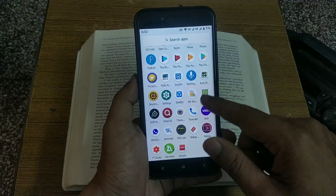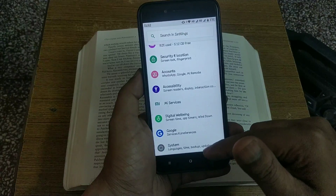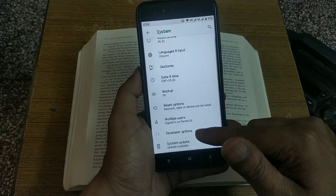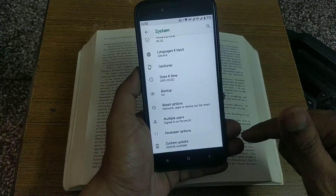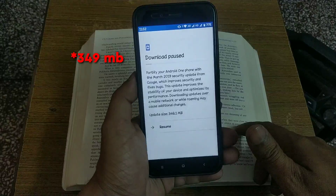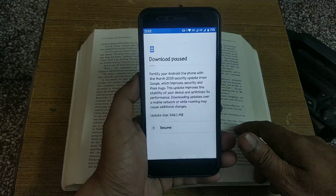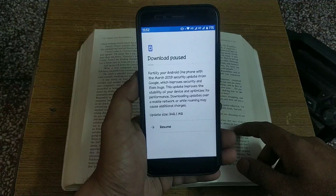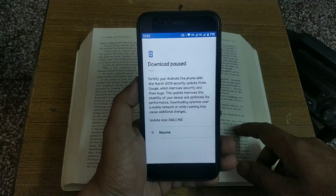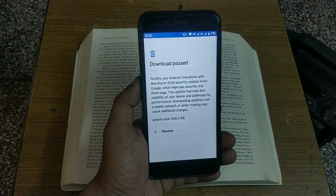Hey guys, welcome back, this is Emi and you are watching Android Power. Mi A1 has got the official stable March security update based on Android Pi 9.0 and the update size is 303 MB. If you are currently running the previous build 10.0.4.0, the changelog is the same as before, as this is the second update after the Pi update. It says it will improve the security of the device, fix some bugs, and also improve the stability and performance of the device.